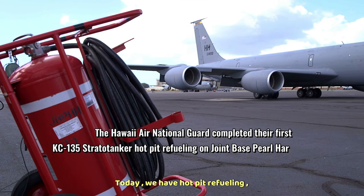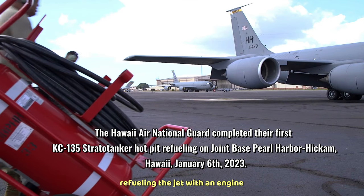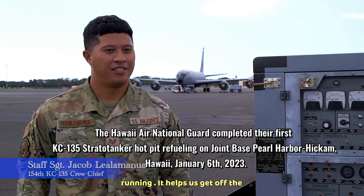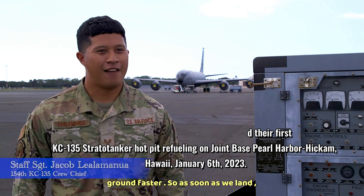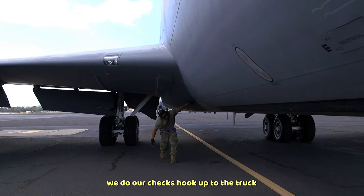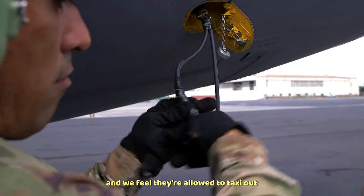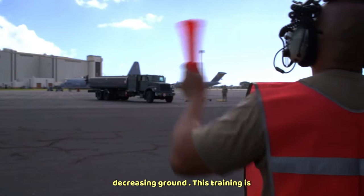Today we have hot pit refueling — refueling the jet with an engine running. It helps us get off the ground faster, so as soon as we land we do our checks, hook up to the truck, and we're cleared to taxi out, decreasing ground time.